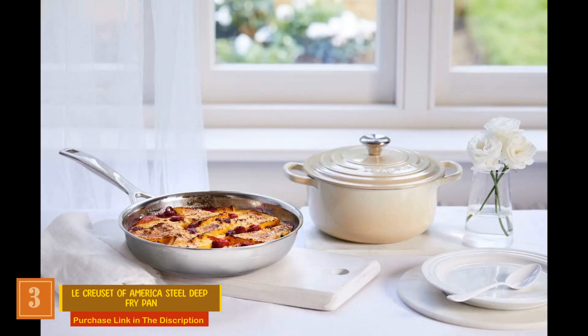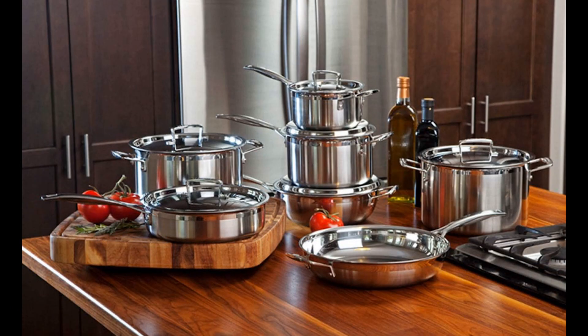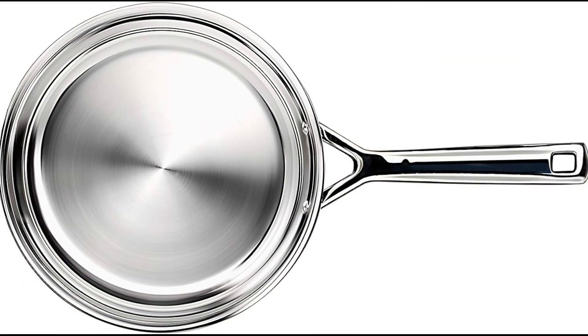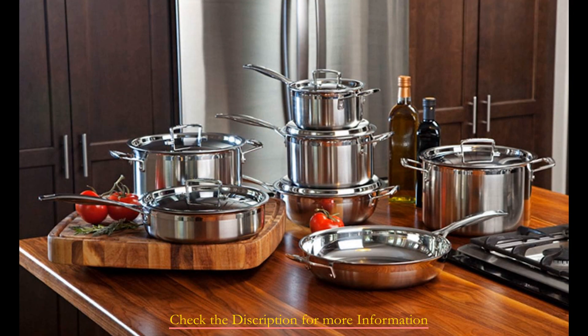Product number three: the Le Creuset of America Stainless Steel Deep Fry Pan. Standing out in the competition, Le Creuset's 12.5-inch stainless steel frying pan has proven its mettle in enduring rigorous conditions. While its price might raise eyebrows initially, the value of investing in this pan becomes evident upon closer examination. Although the cost might initially seem steep for a single frying pan, the extra investment beyond the average $50 price tag is unquestionably justified.